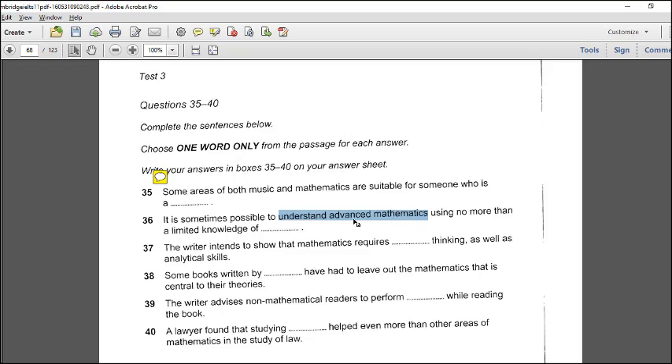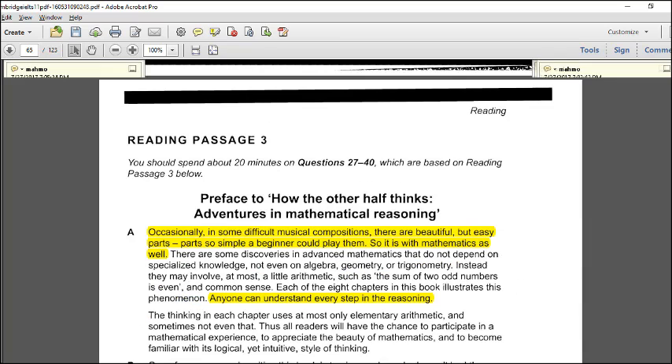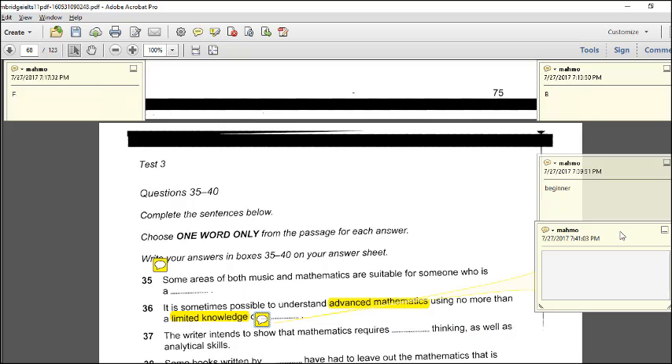Question 36: it is sometimes possible to understand advanced mathematics using no more than a limited knowledge of what? The passage says advanced mathematics that does not depend on special knowledge — at most it needs little arithmetic knowledge. Limited means little. The answer is 'arithmetic.'